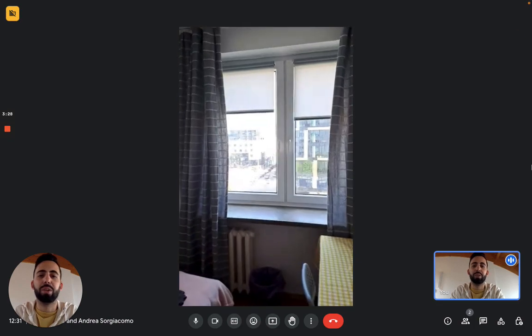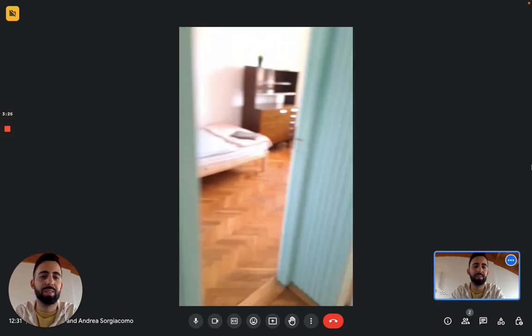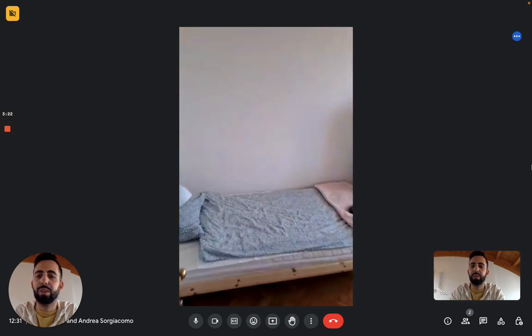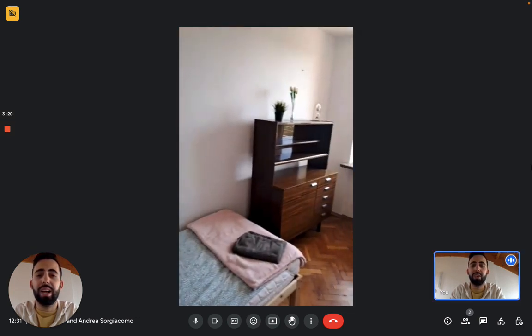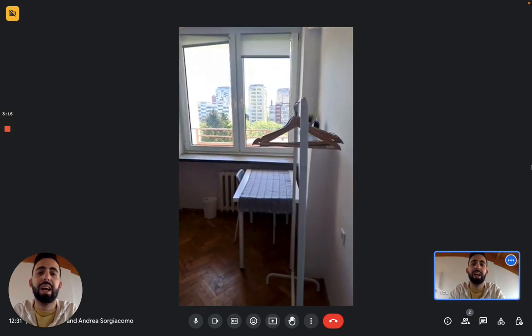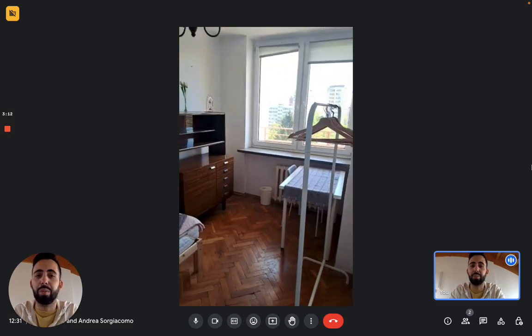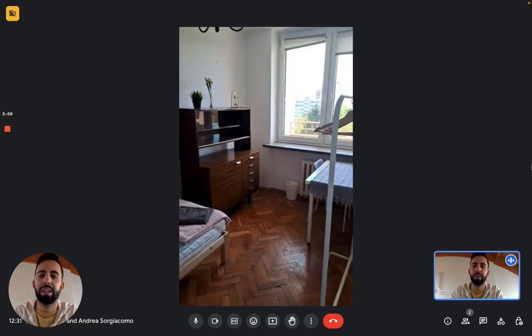Now we have bedroom number two. Here's bedroom number two. You have another single bed. You have there a cabinet with some drawers and some shelves, a desk, a clothes rack, and again a big window. So there's a lot of lighting, the apartment is very bright.